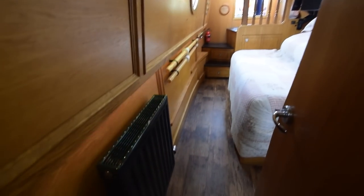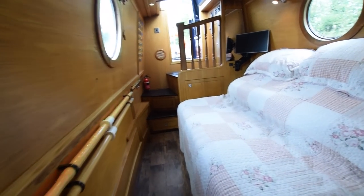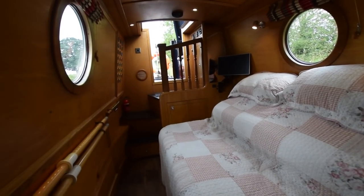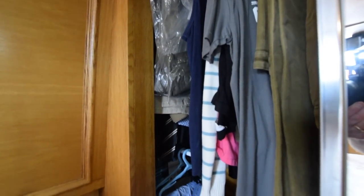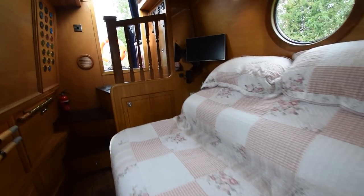And into the bedroom — 12 feet 4 inches long, with a stylish radiator. It's a cross-bed, six foot two inches long and five feet wide, very easily made up. All the portholes and windows have lovely Roman blinds. A very large wardrobe here with mirrors on both doors. Little cabinets either side of the bed with a shelf on for cups of tea.